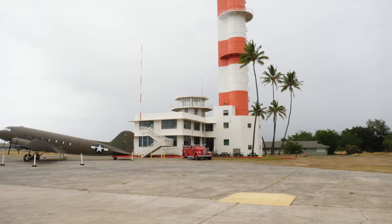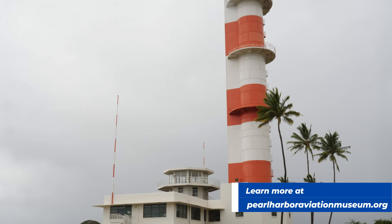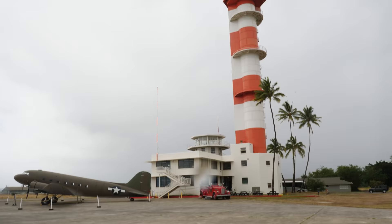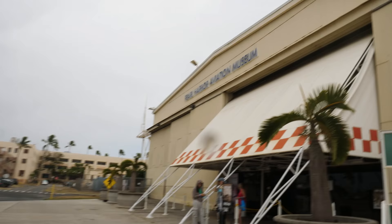Also before we go in, if you look across the parking lot here, you see this tower. This was the air traffic control tower in December of 1941 — a water tower that was being converted to an air traffic control tower. They have just opened this up to the public to go up to the top. So as soon as we're done here in this hangar, we're actually going to go inside and see if we can get a little bit different view of Pearl Harbor. But for right now, we're going to go inside Hangar 37 and see what we can see.